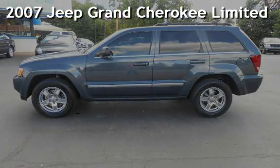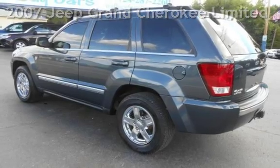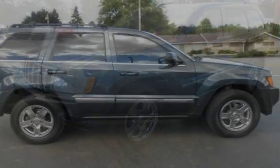Presenting a pre-owned 2007 Jeep Grand Cherokee Limited. This four-door SUV has an eight-cylinder, 5.7-liter V8 engine, with four-wheel drive, and an automatic transmission.